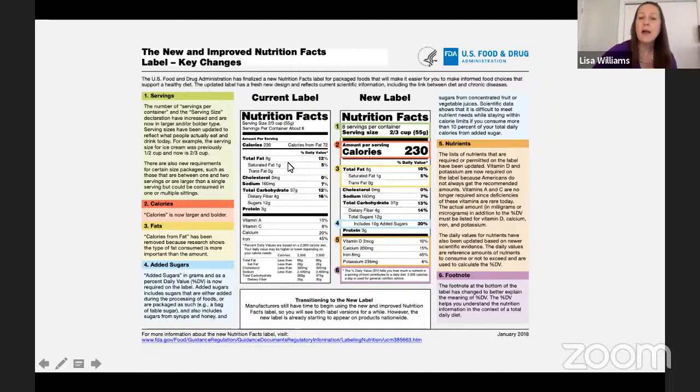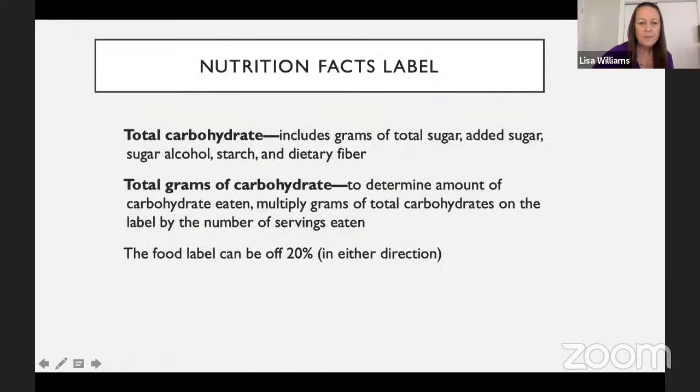When looking at the label for people counting carbohydrates, we're counting the total carbohydrate — that includes fiber, sugars, and added sugars. Sometimes we see sugar alcohols too — it's the total grams of carbohydrates we're looking at for carb counting. Also be mindful that labels can be off in either direction by roughly 20%, so they might not always be a hundred percent accurate.